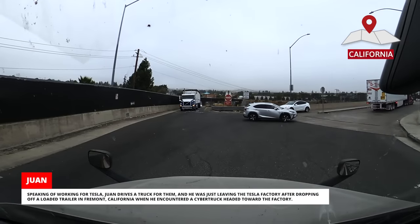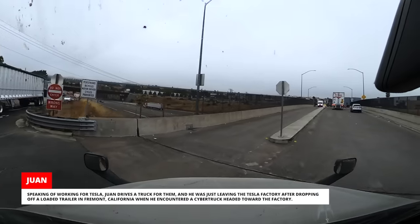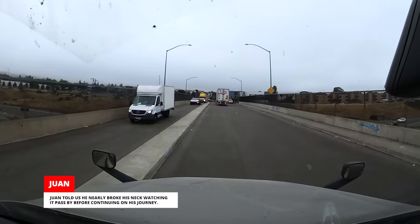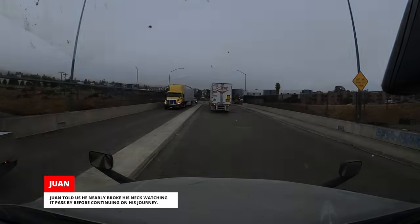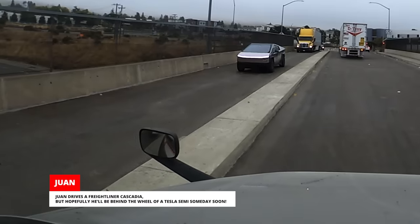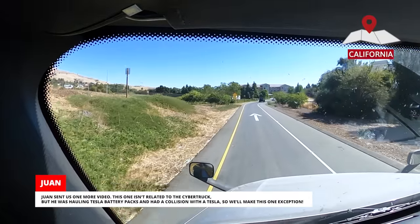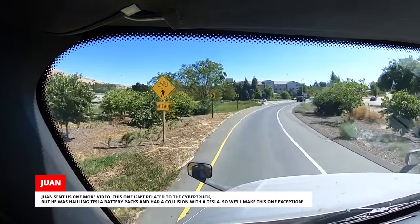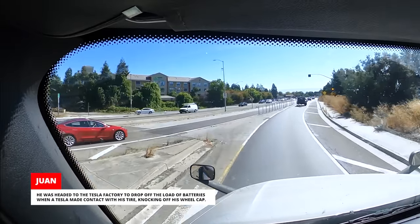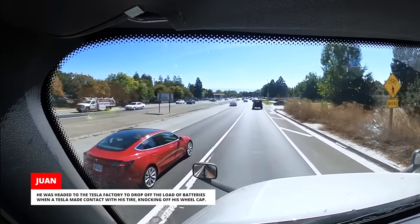Juan drives a truck for Tesla and was just leaving the Tesla factory after dropping off a loaded trailer in Fremont, California when he encountered a Cybertruck headed toward the factory. Juan told us he nearly broke his neck watching it pass by. Juan drives a Freightliner Cascadia but hopefully he'll be behind the wheel of a Tesla semi someday soon. Juan sent us one more video — he was hauling Tesla battery packs and had a collision with a Tesla while headed to the factory to drop off the load of batteries. A Tesla made contact with his tire, knocking off his wheel cap.